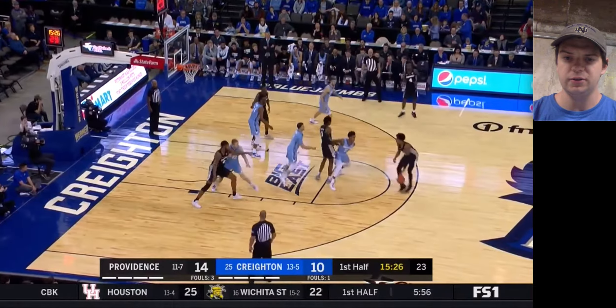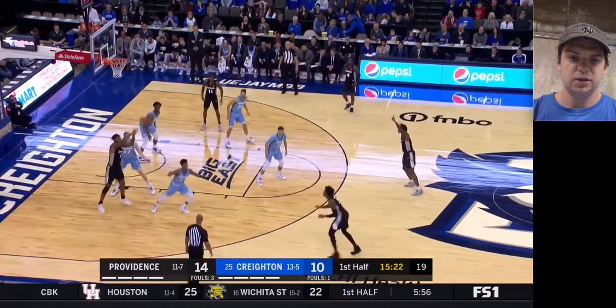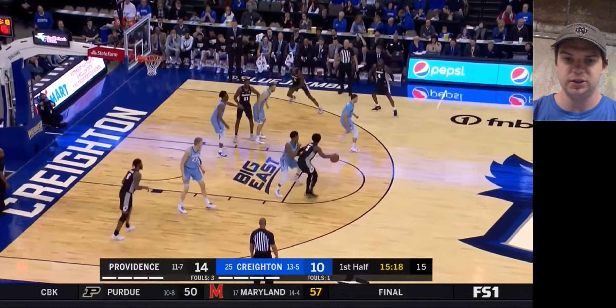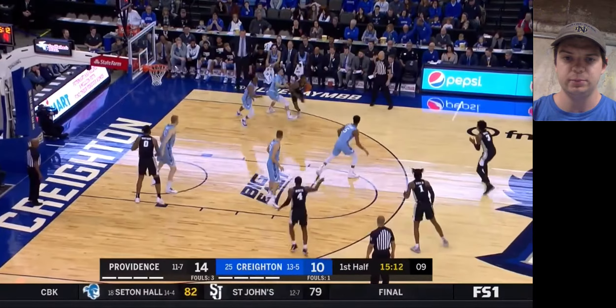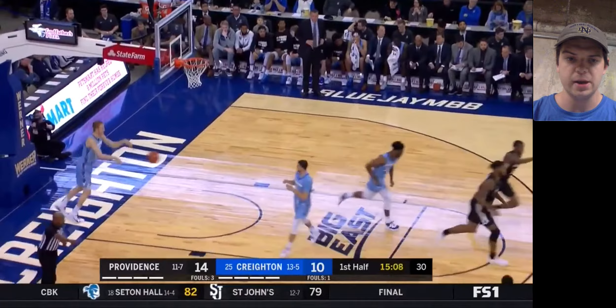He wasn't known as a real good defender coming into Creighton, but he really grew into that role, especially this season. He really became a way more versatile player and he really helped his draft stock. You can see right here he's doing a good job just walling up — bit on the pump fake a little bit, but did enough to stay down and not allow any penetration off of it. That showed pretty good promise on the ball right there.